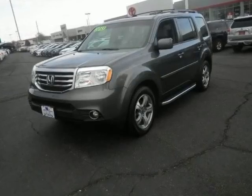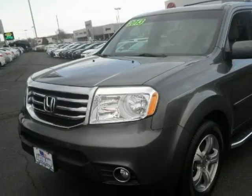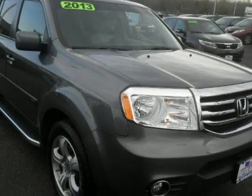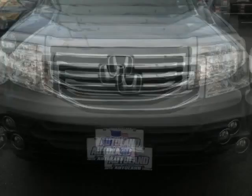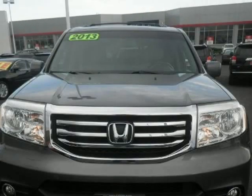We think you will love this pre-owned 2013 Honda Pilot 4-Wheel Drive 4-Door EXL, which has 36,374 miles. It comes fully equipped with 18 alloy wheels, 250 horsepower, a 3.5-liter 6-cylinder SOHC engine, and many other features.